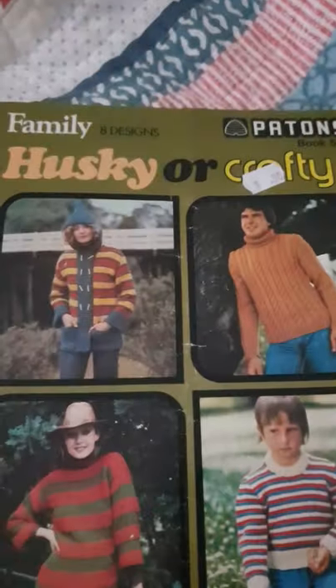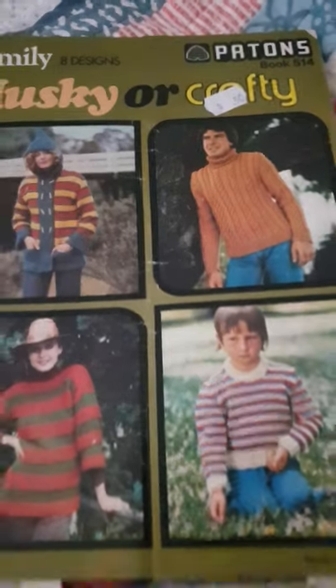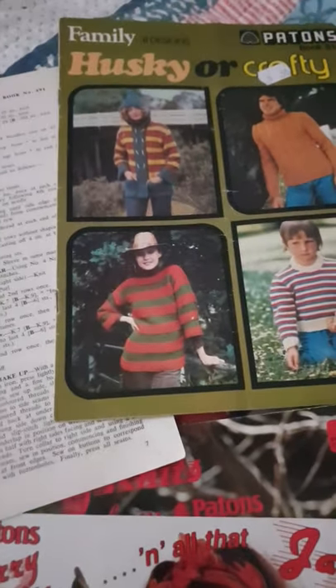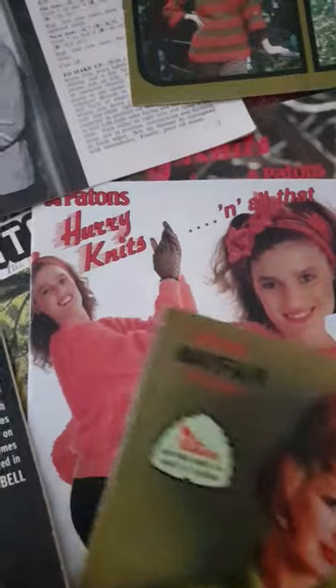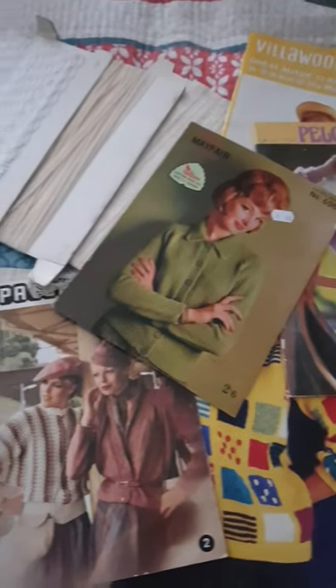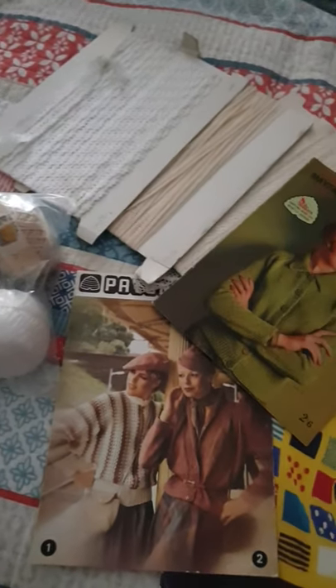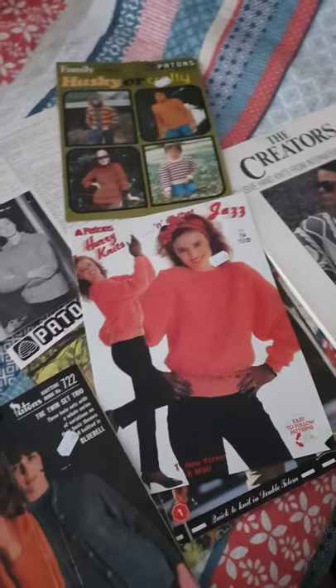'Husky or Crafty' — I love that. I wonder if 'husky' meant something different to what I think it means. And 'Hurry Knits' — knits specifically for larger size yarns so they can knit up really quickly. So that's my haul. I'm going to go through these and see if there's anything I'd like to tackle. I love op shopping for old stuff that I can reuse. Have a great afternoon everyone!